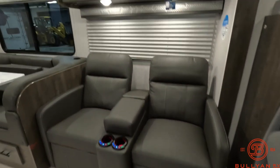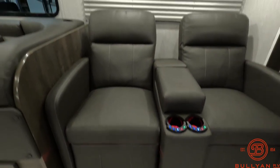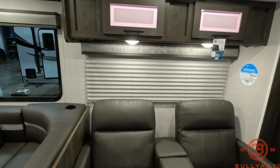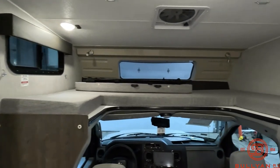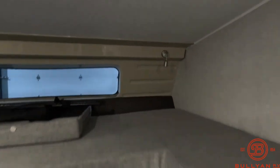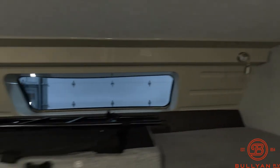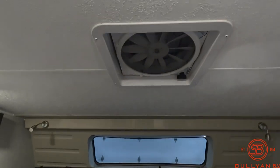Theater seating which is heated and massaged with accent lights. Storage up above. And then you've got the front bed area — this is rated for 800 pounds. It does have a couple of reading lights up there. There's that front window, and there's a fantastic fan up above.